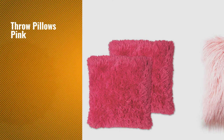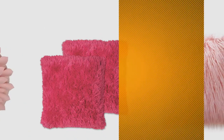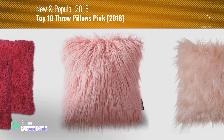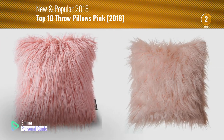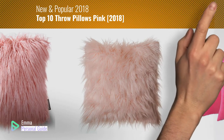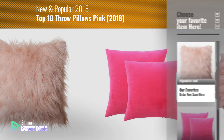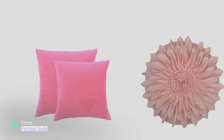If you're looking for throw pillows pink, this video is for you. My name is Emma, your personal guide — welcome to our channel. At any time you can click this circle in the corner and get more info and real time deals on your favorite products. Ready? Let's start.